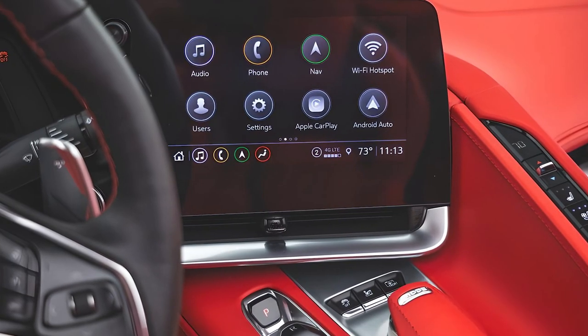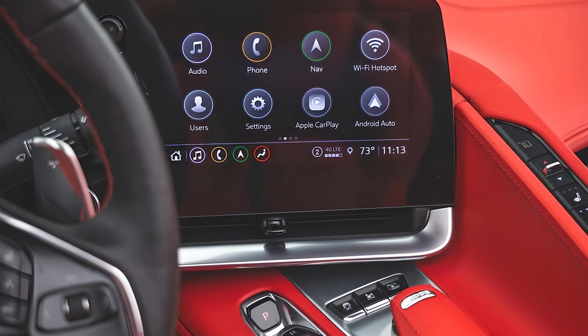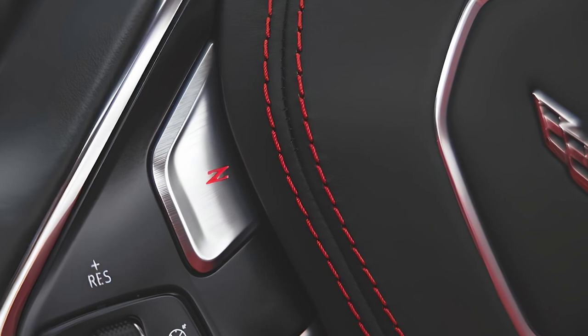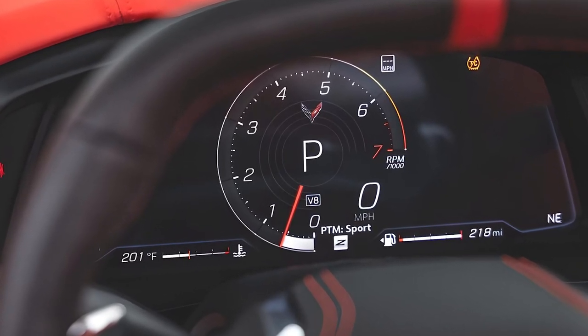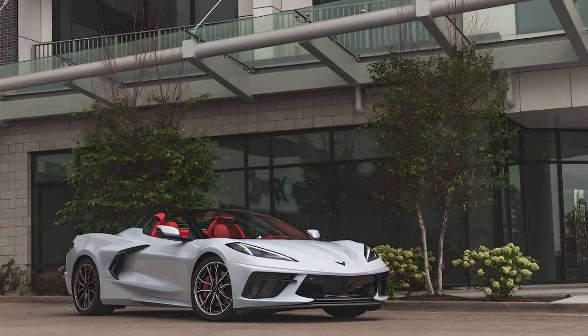The new Corvette uses Chevrolet's Infotainment 3 Plus system, which features an 8-inch touchscreen with Bluetooth audio streaming, a 4G LTE mobile hotspot, and wireless Apple CarPlay and Android Auto capability. The Corvette comes with several driver assistance features as standard, but others including blind spot monitoring cost extra.